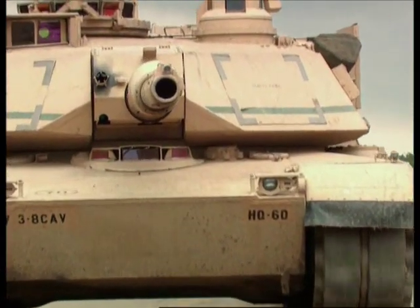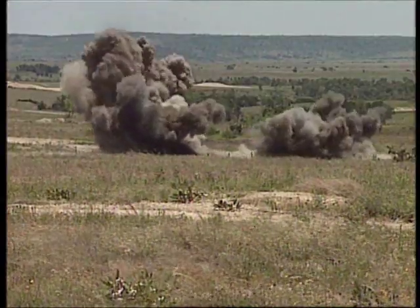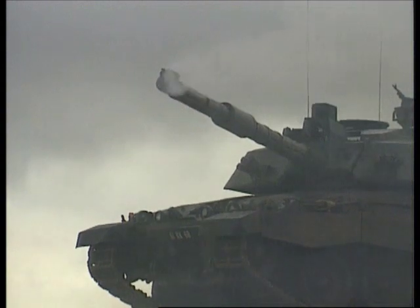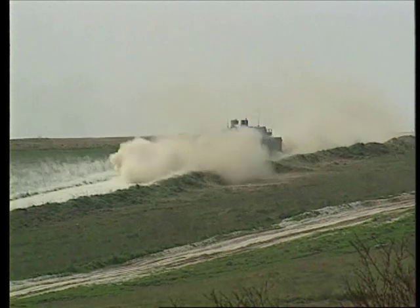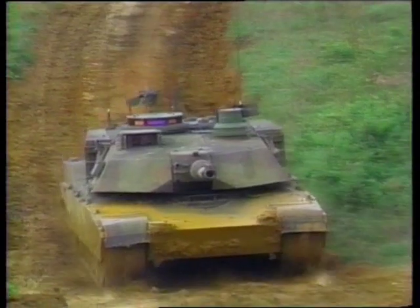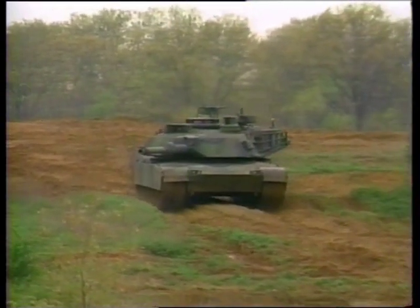Tanks are mobile fighting machines, tracked vehicles that carry lethal guns to the battlefront. Since the early days the tank has become a much more sophisticated machine, but it still has the same priorities: survivability, mobility, and killing power.